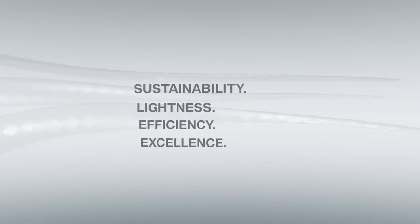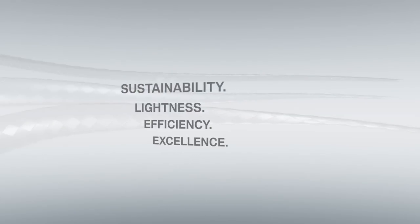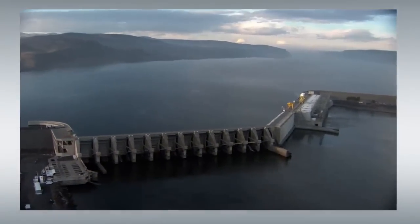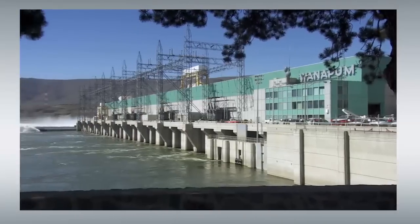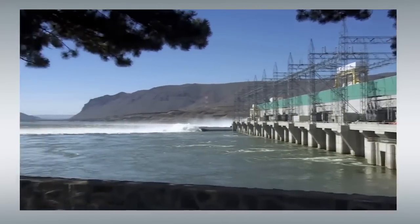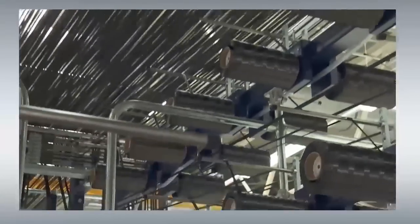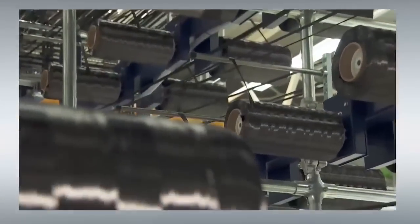Lightweight design and sustainability go hand in hand at BMW. Thanks to its efficient dynamics program, BMW already leads the way. Resources are also saved in the manufacture of lightweight components — carbon fiber production, for instance, uses 100% renewable energy. Three of the standard fitted carbon fiber components are made from recycled materials.